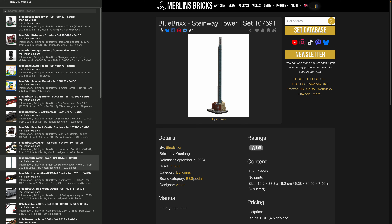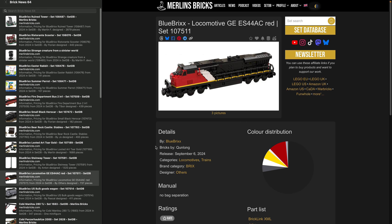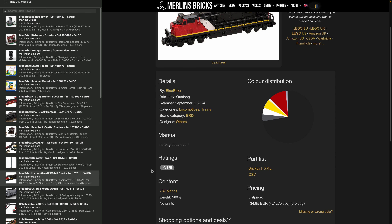If the tower comes out curved it won't look that good, but I think it looks amazing. Also available now is an American locomotive — the GE ES44AC in red and black, the 107-511. I think it goes very well together with the US bulk goods wagon. This thing has 737 pieces and costs 35 bucks — 4.7 cents a piece. It's a six-stud train, one of the smaller ones.